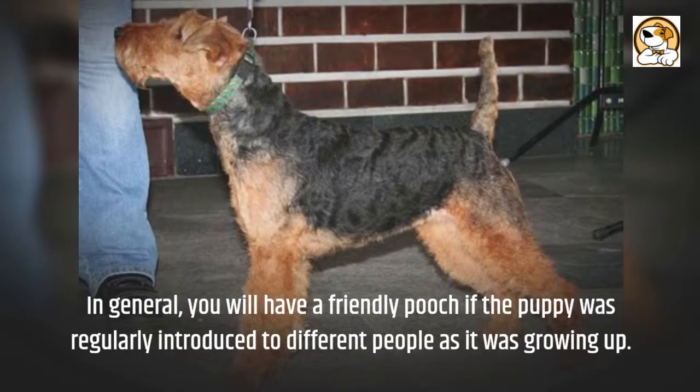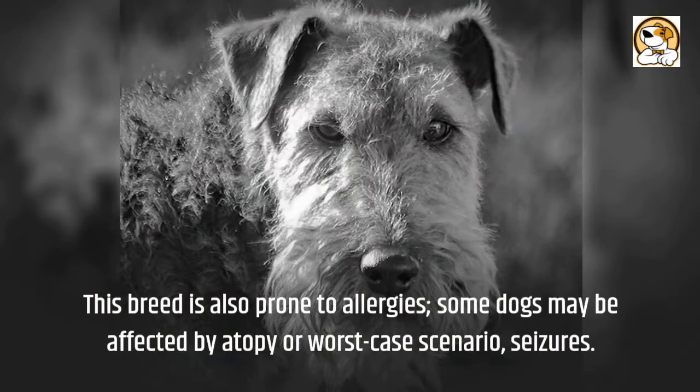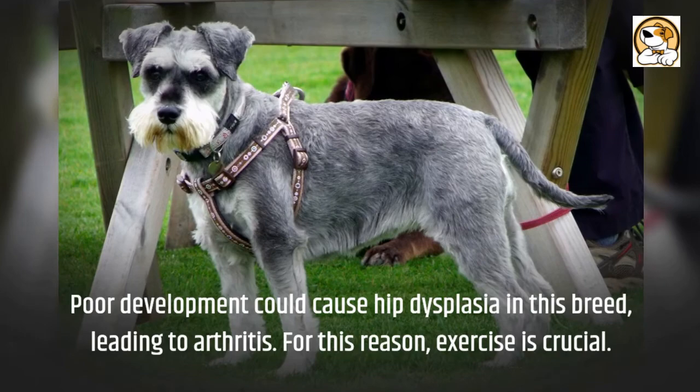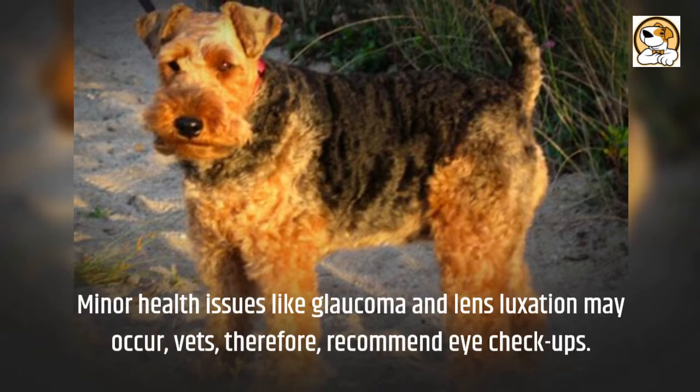Health Issues: This breed is prone to allergies; some dogs may be affected by atopy or, in the worst case scenario, seizures. Poor development could cause hip dysplasia in this breed, leading to arthritis — for this reason, exercise is crucial. Minor health issues like glaucoma and lens luxation may also occur; vets therefore recommend regular eye checkups.